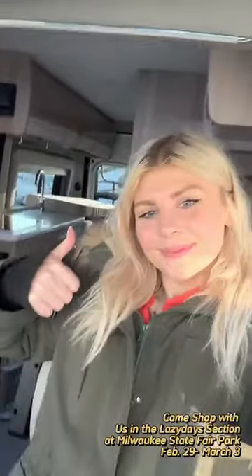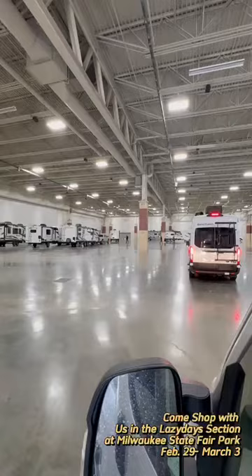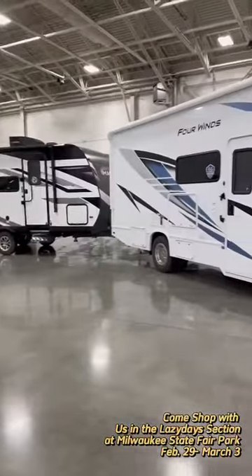We had all of our motorhomes lined up this morning with some trailers behind some of them. I drove this little Class B. When we got to State Fair Park, we drove inside the showroom and started setting things up and parking them where they'll go for the show. We got some slides opened, did some cleaning, and as we worked on motorhomes and travel trailers, some fifth wheels arrived too.